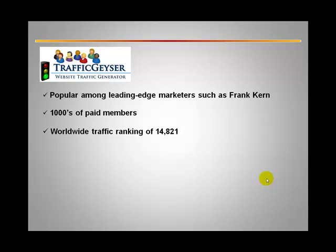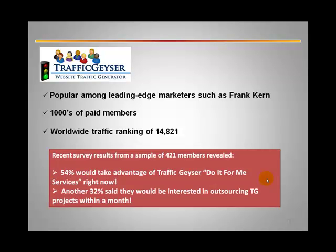TrafficGeyser has a worldwide traffic ranking of 14,821, and it's going up every day. Interestingly, in the last few months TrafficGeyser put out a survey to a sample of 421 members, which revealed that 54% of those surveyed would take advantage of TrafficGeyser Do-It-For-Me services right now. Another 32% said they would be interested in outsourcing TrafficGeyser projects within a month — showing a growing demand from people lacking the time to do all they can with TrafficGeyser.